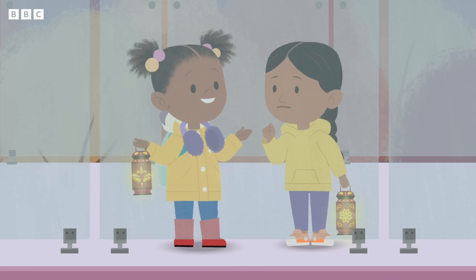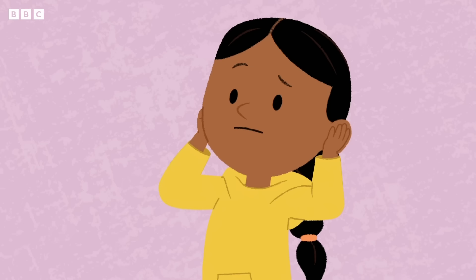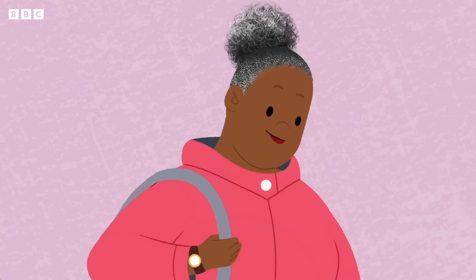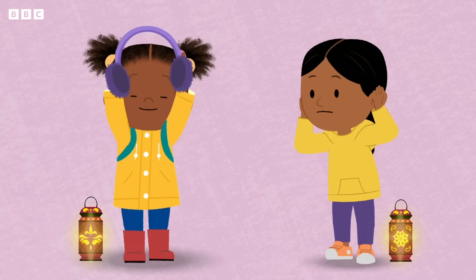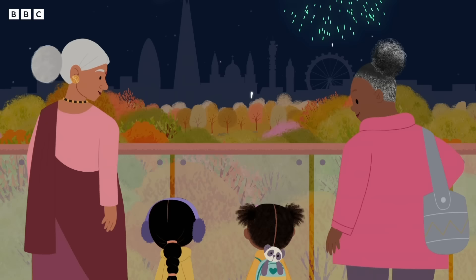Don't worry, Raya — they might not be that loud, and you'll get to see all the beautiful colours. Yay! Oh, wow! Amazing! Are you okay, Raya? It's the bangs — they're too loud, Nani. Gran-Gran, can I give my earmuffs to Raya? Oh, that's a great idea. Here — this is my Diwali present for you. Thank you. Now we can both enjoy the fireworks. What did you say? I can't hear you. Happy Diwali!